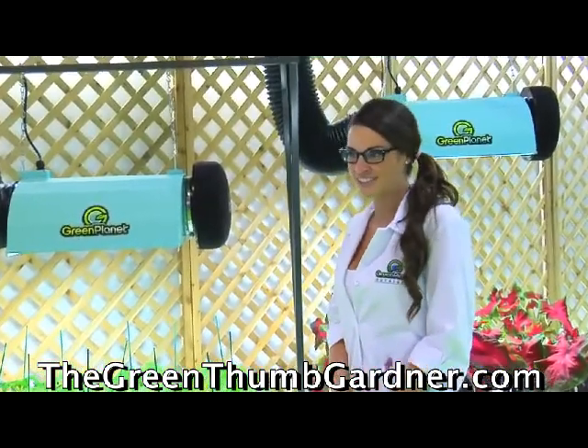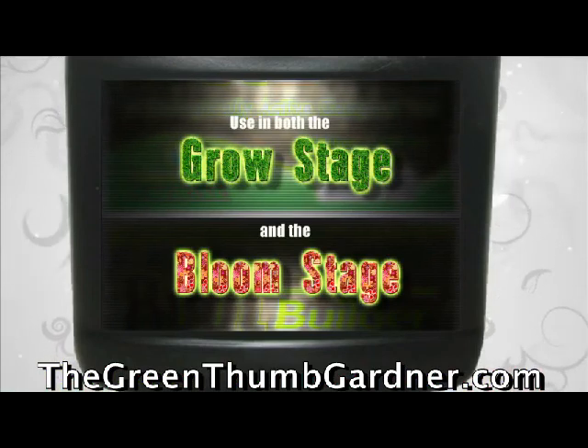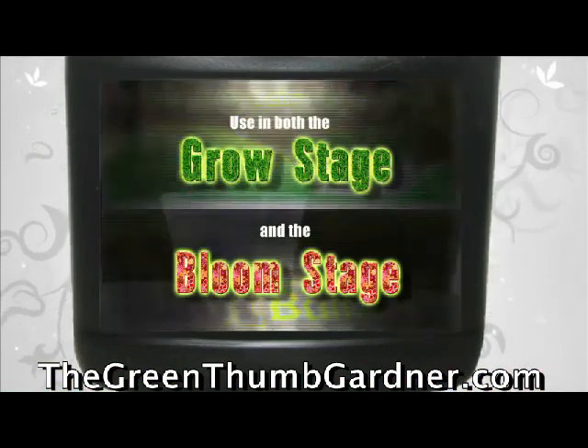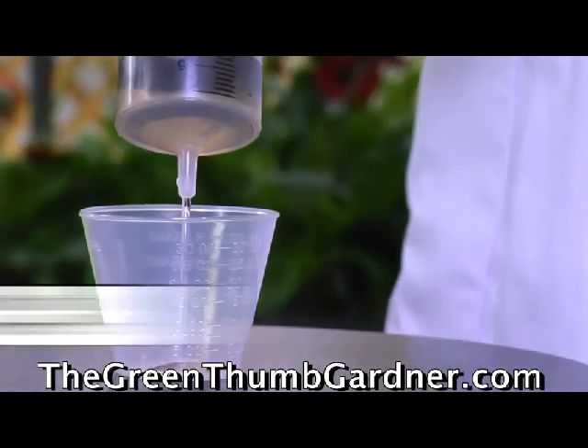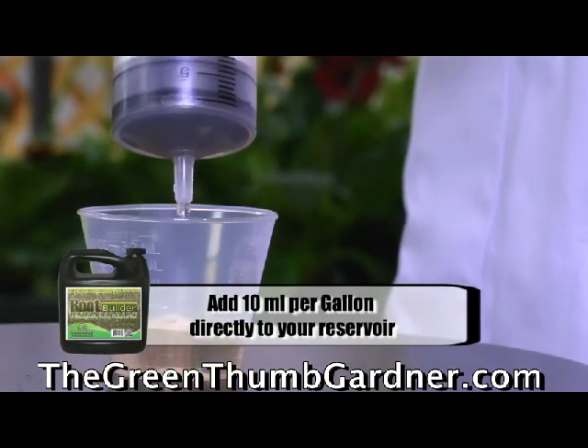Bigger roots equal bigger fruits. Green Planet's RootBuilder is used in the grow and the bloom stage of your plant's life. Simply add to your reservoir at 10 milliliters per gallon at all applicable stages.